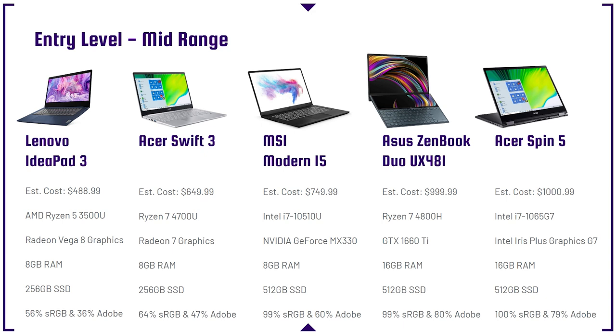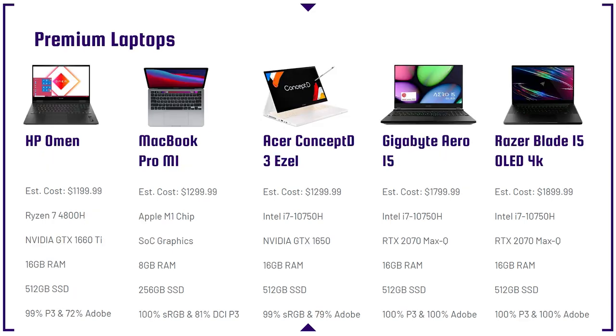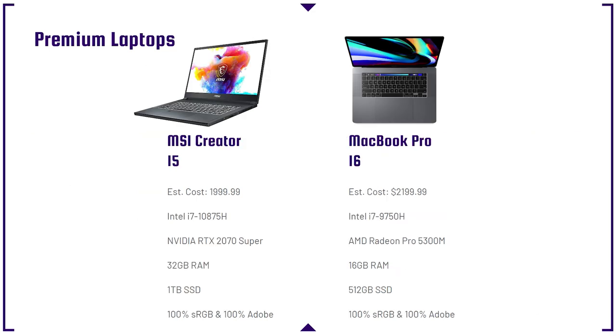I'm trying a slightly different structure here — I'm going to show you all the laptops from this lineup right off the bat, then talk through the specs, then go back through each laptop and explain why I picked them. So right off the bat we have: the Lenovo IdeaPad 3, Acer Swift 3, MSI Modern 15, Asus ZenBook Duo, Acer Spin 5, HP Omen, MacBook Pro M1, Acer Concept D3 Easel, Gigabyte Aero 15, Razer Blade 15 OLED 4K, MSI Creator 15, and the MacBook Pro. All are linked in the description below.